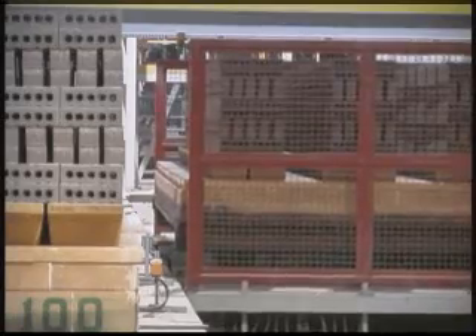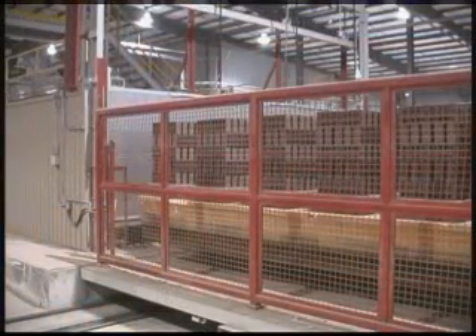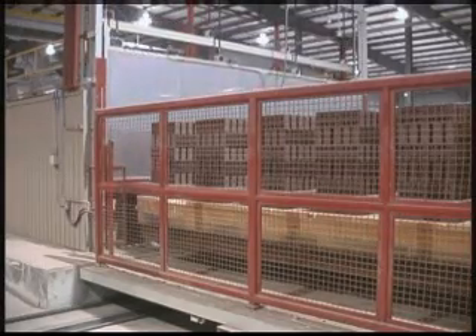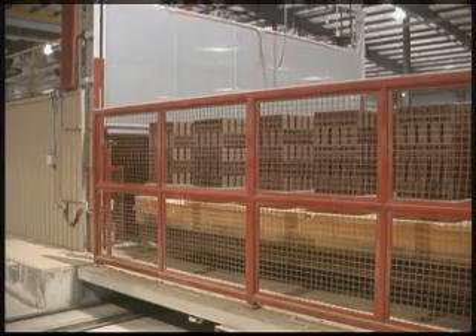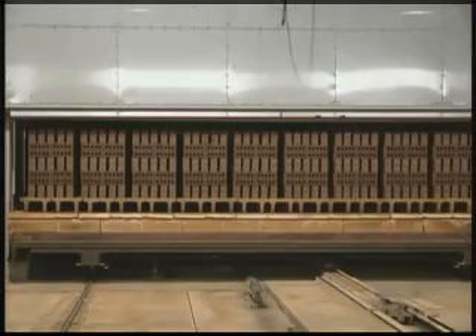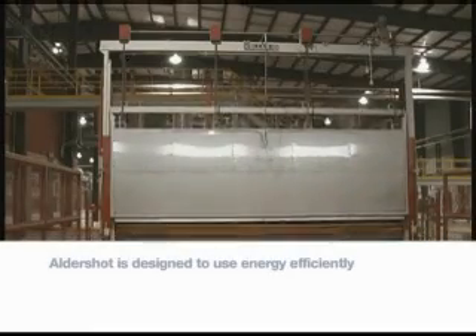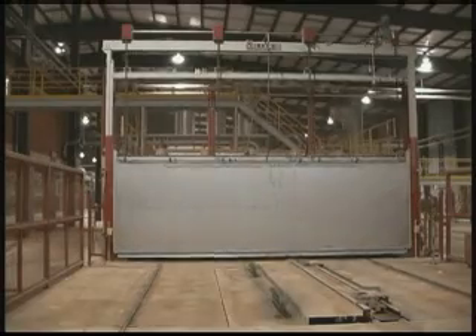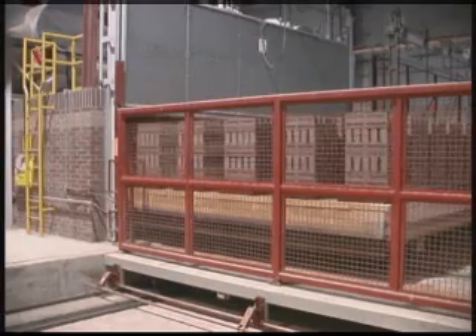Once the kiln cars are set, they are directed by computer to travel down the track to one of Aldershot's two dryer tunnels. Before the brick is fired, it must be completely dry to avoid cracking during the firing process. To dry the brick, waste heat is captured at the end of the kiln and blown into the dryers at approximately 225 degrees Celsius. The cars remain inside the 152-meter-long dryers for an average of 26 hours.